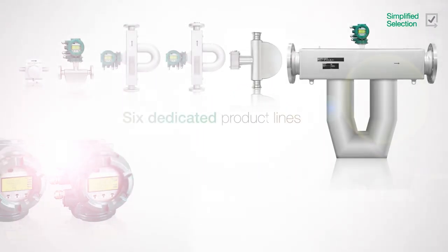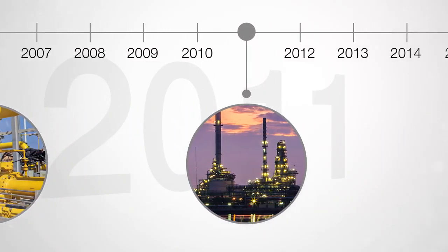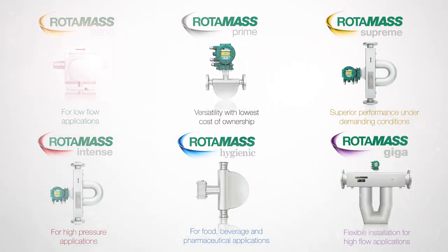Advanced flexibility future-proofs your assets with features on demand and the widest range of application options. Rotomass offers six dedicated product lines with two specialized transmitters, allowing the highest flexibility in options while keeping the selection process simple.